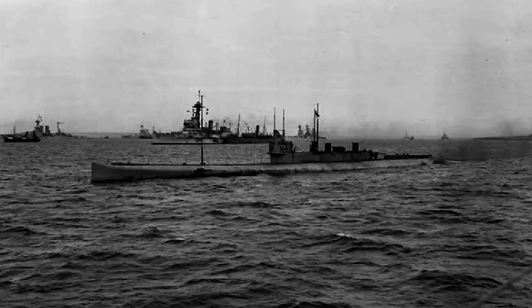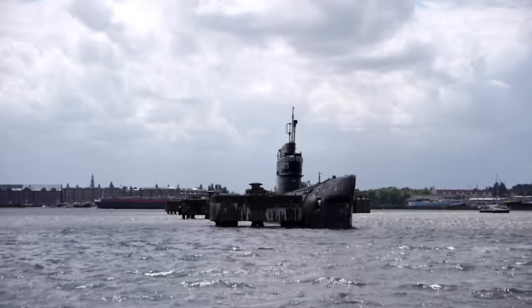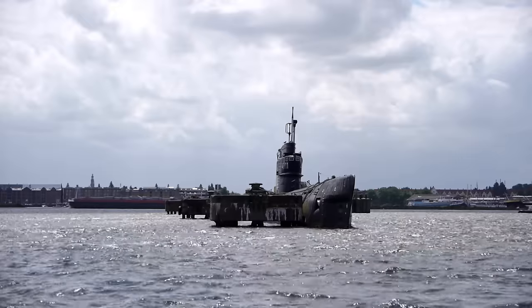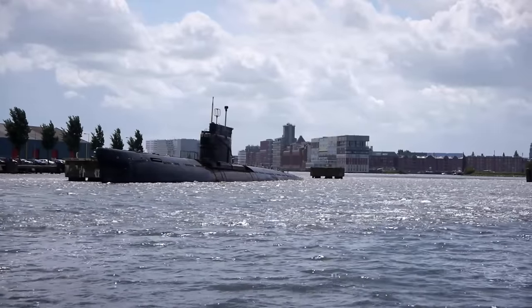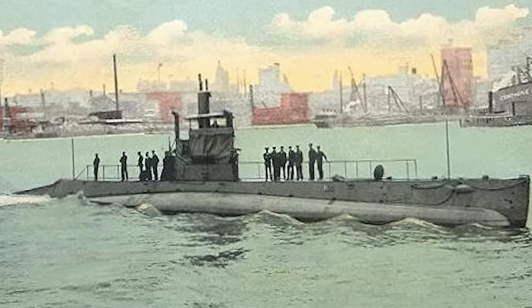Despite their flaws and setbacks, the K-Class subs played a significant role in the war, deployed for patrol and offensive operations mainly in the North Sea. The onset of World War I brought about significant technological developments, many of which we still use today. But sadly for steam, these subs were not one of them. Sometimes, good ideas go down with the ship.